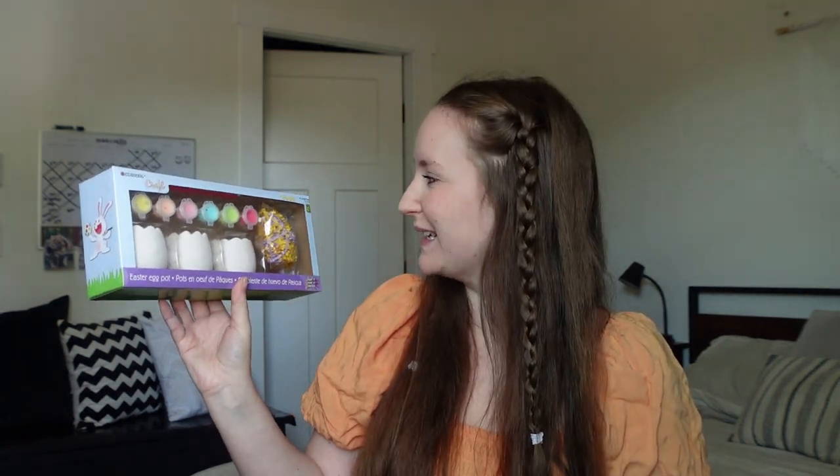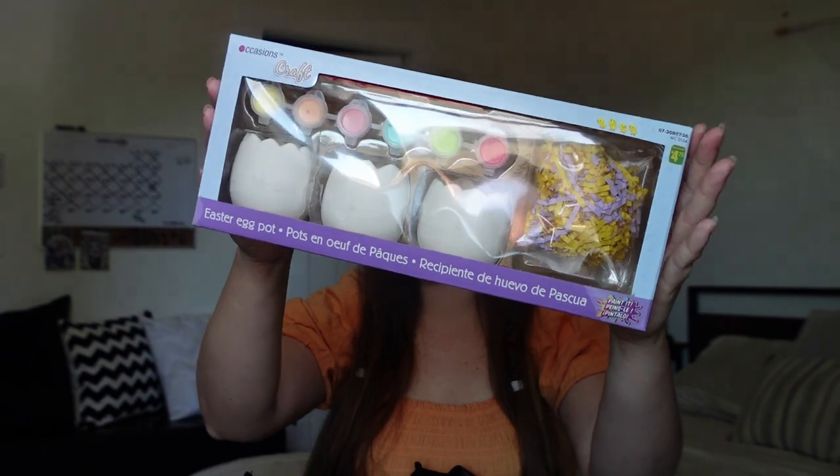I also got her these Easter egg pots — there are three little pots you get to paint and stuff with Easter grass. I thought it was super cute and knew they'd be perfect to put in the yard to decorate our garden for summertime. How adorable will it be to have them in the garden after Skylar paints them? Run, don't walk to Dollarama to get these little Easter pots.